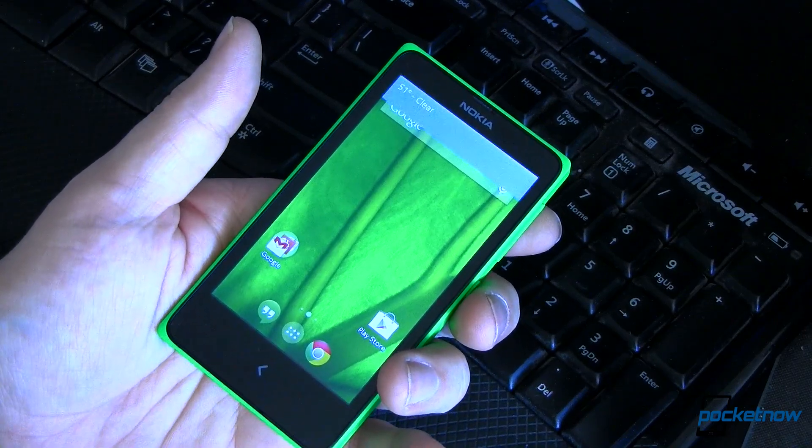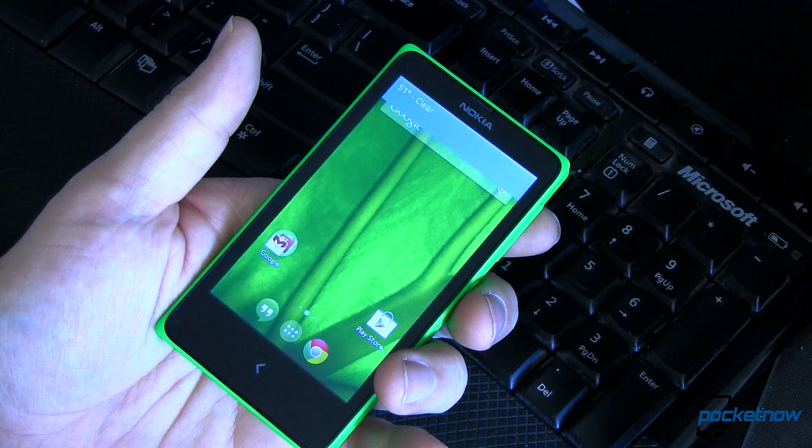Overall, this has just made the Nokia X into a real Android. With the right tools and a bit of patience, you can do this too.